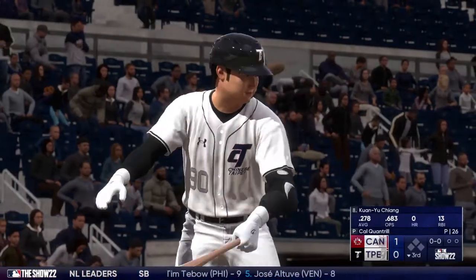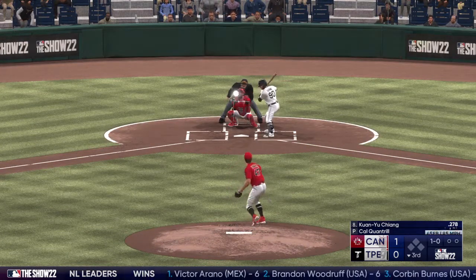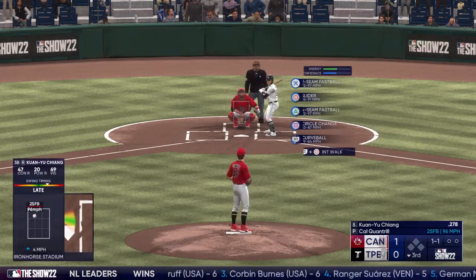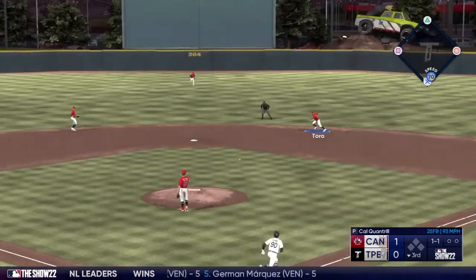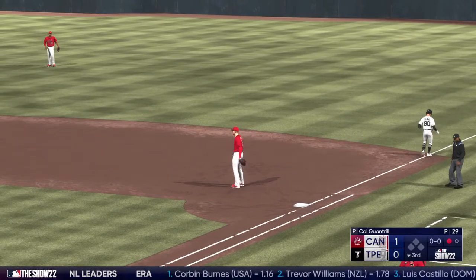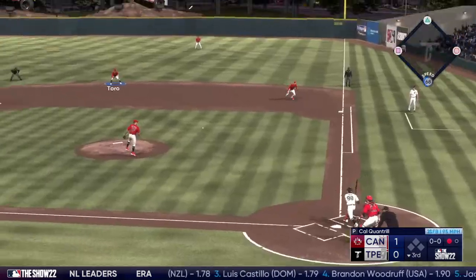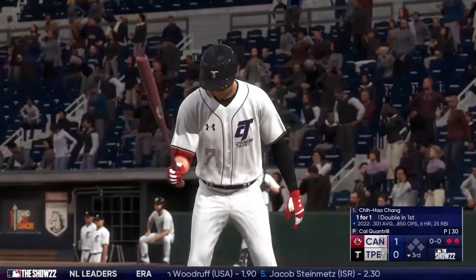Welcome back — third baseman Chung leading off for the blue. The pitch misses the zone for ball one. Righty kicks and deals, then a foul ball. On the ground, Toro gloves it and throws to first — one gone, bottom of the third inning. Now the second baseman number 98. A liner to second, picked on the hop and on to first — two straight set down to begin the bottom of the third.